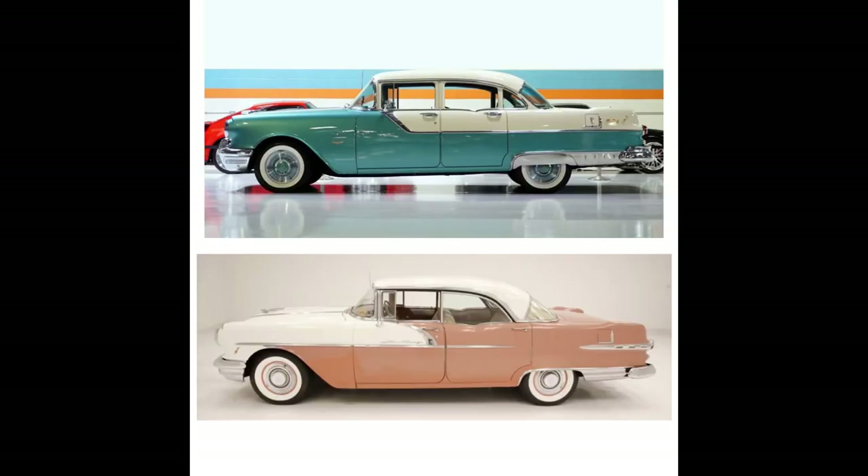Moving on to the side profile — both of these cars are two-toned, but the way they're two-toned is very different. On the '55, the roof and trunk deck lid are a different color than the overall body. Whereas on the '56, the front of the car is one color, the roof is the same color as the front generally, and then the rest is a different color. The molding is completely different between these two cars. On the '55, it has door handle pads, whereas the '56 doesn't have those.